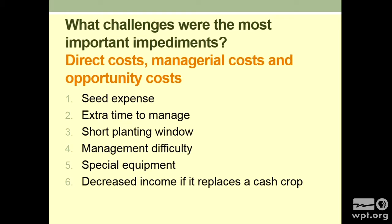We asked them what challenges were the most important impediments or issues with cover crops. Cost shows up a lot: direct costs, managerial costs, opportunity costs. The top six: seed expense is number one; extra time to manage — these vegetable operations are very intensive, maybe only three to four acres but a lot of time; short planting window — another management issue; management difficulty — extra work again; special equipment — a direct cost you have to buy, rent, or borrow; and opportunity cost — putting that cover crop in means you're not planting a vegetable you could be selling. Cost, cost, cost.